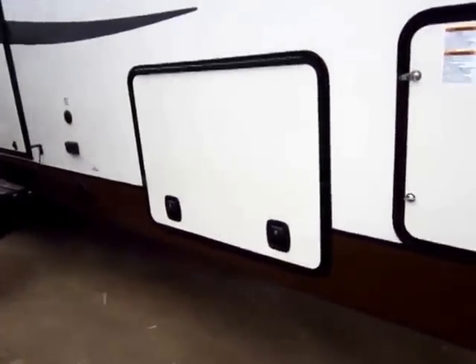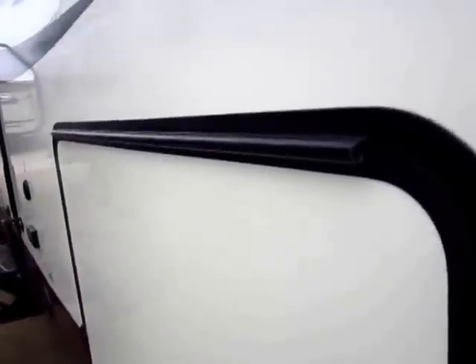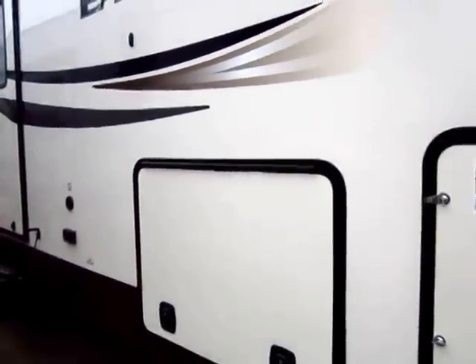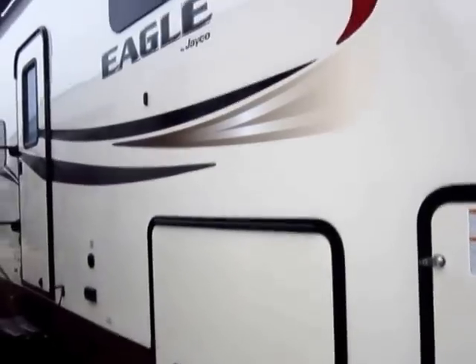This uses a different key from most fifth wheels, so you're not going to have to worry about someone getting into your stuff. And as a detail, they seal the piano hinges on their doors so that water doesn't get in there and freeze and spring them. Ten years from now this door is going to work the same as it does today.